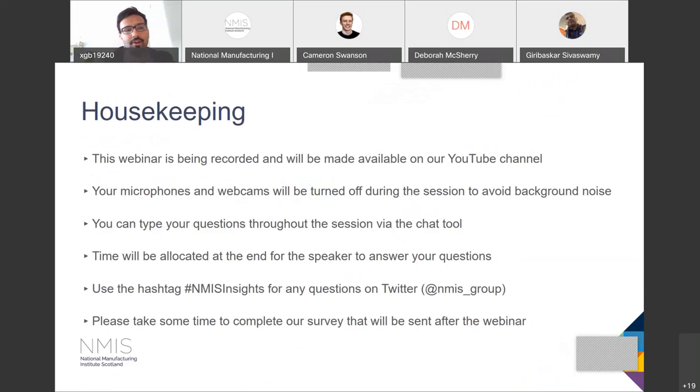As you might have noticed, your microphones and webcams are turned off — this is just to avoid any background noise. You can type any questions throughout the session via the chat tool, and there will be time at the end to answer any of the questions. You're more than welcome to use our hashtag NMS Insights on our Twitter page at NMS underscore group. Please take some time to complete our survey — we really want to hear your feedback on how we can improve our sessions and what you'd like to see in the future from NMS Insights.